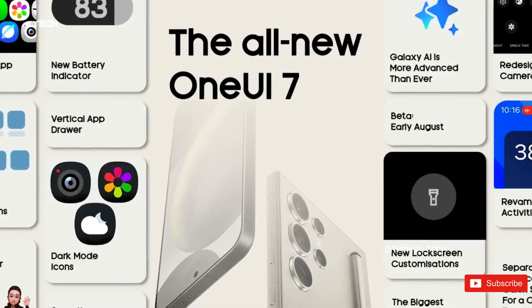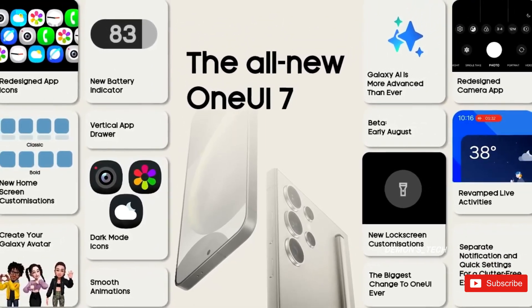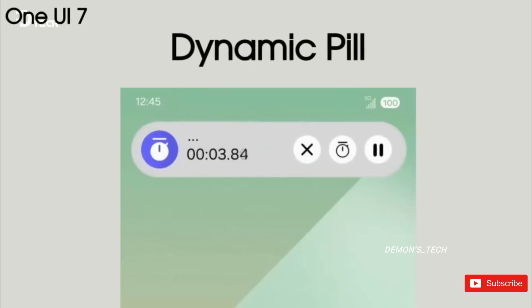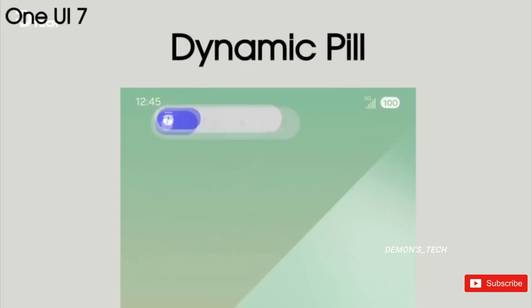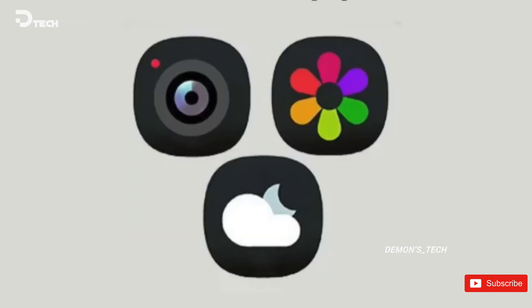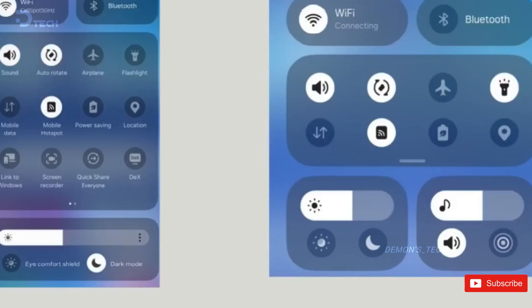It's expected that AI features will take center stage across all of Samsung's software offerings, but One UI 7 will also be officially unveiled. If last year's trend continues, not all features of One UI 7 will be disclosed, but we can expect to learn about several. Additionally, beta testing for One UI 7 might commence a few weeks prior to the event, revealing more features through this process.